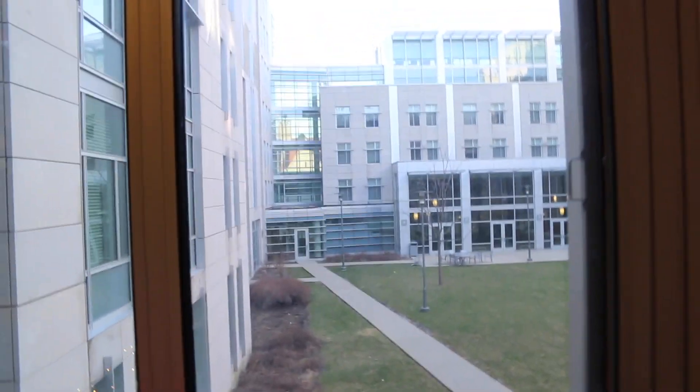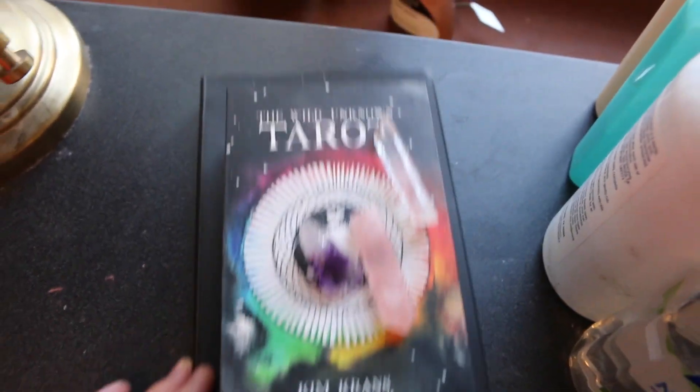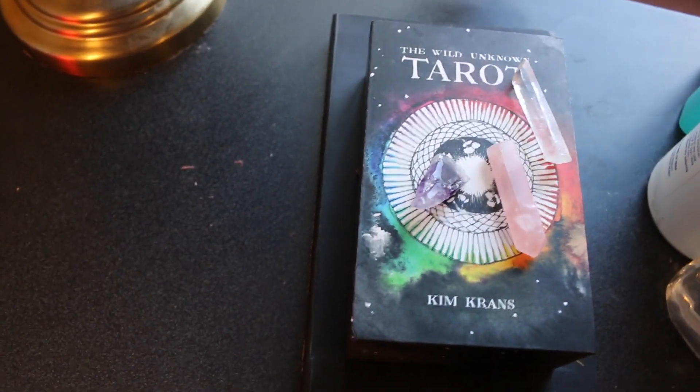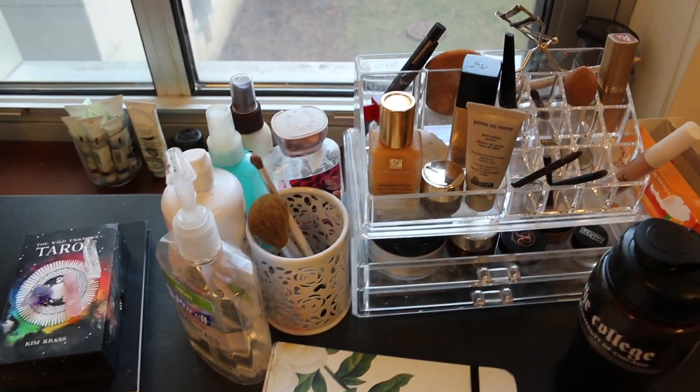This is the view from my room — it's like a little courtyard. These are my tarot cards. I love tarot cards and things like that. My crystals: amethyst, rose quartz, and quartz — just for fun sometimes. Here's my MacBook, my Kate Spade journal, and my makeup.